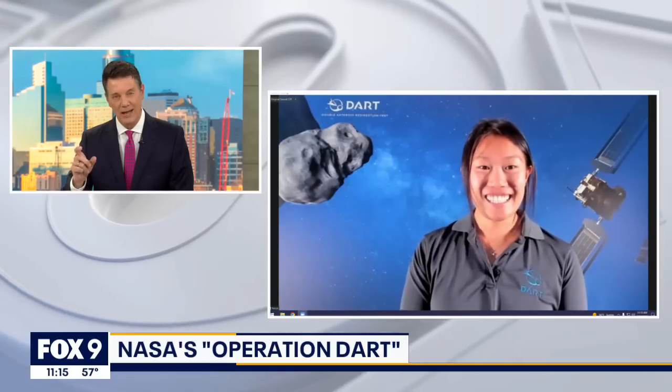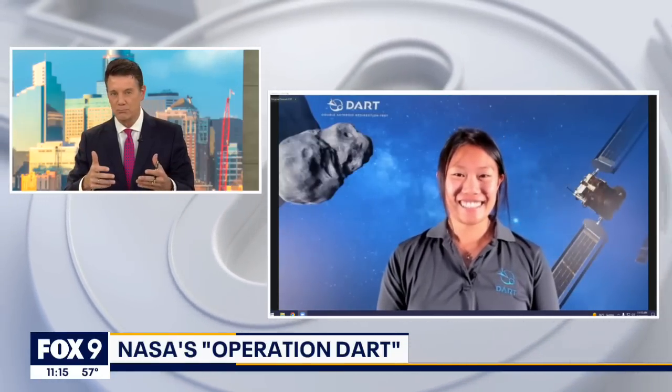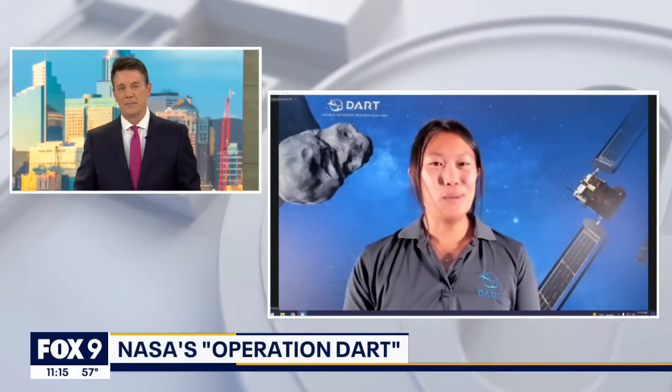DART stands for Double Asteroid Redirection Test. Essentially what you're trying to do here is move an asteroid off course, right? That is correct. The Double Asteroid Redirection Test — I do want to emphasize that it is a test. So there is no harm before, during, or after this test. We are essentially taking the DART spacecraft and testing kinetic impact, which is one of the techniques for planetary defense.